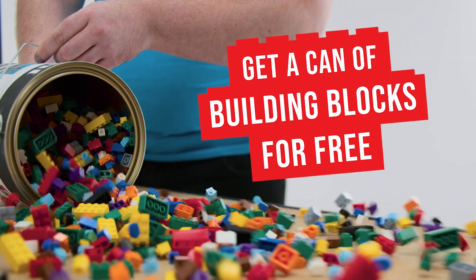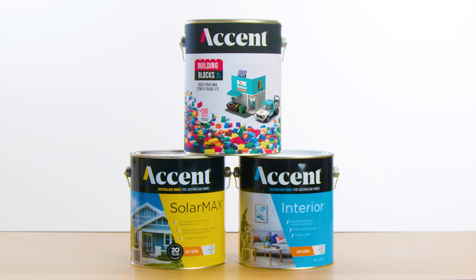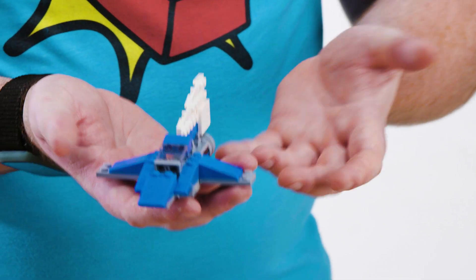Grab your free can of building blocks when you buy 8 litres or more of Accent Paint. There's 4 prizes to be won, so show us what you can build!